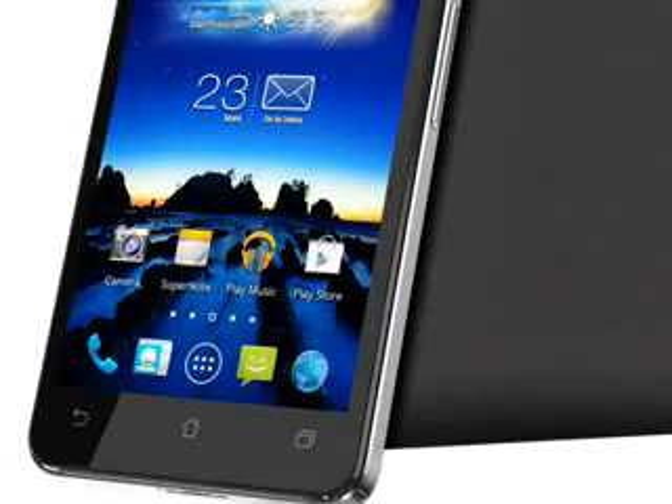This is an Android 4.2 device with some of ASUS's own applications on top, including Supernote for note-taking, Story for creating photo albums, and a voice control application called ASUS Echo.